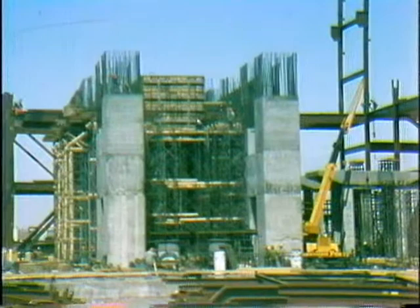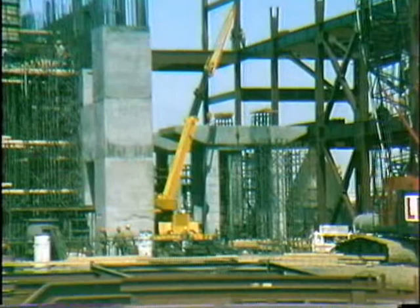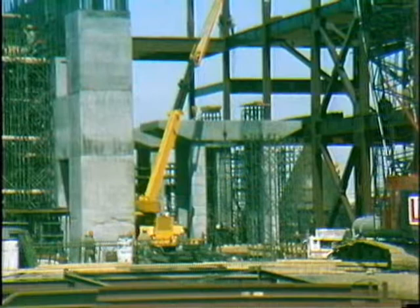It is planned to pour concrete for the deck sometime next month. Slightly behind the turbine pedestal are the boiler feed pump pedestals. These two pedestals were completed during the past month.